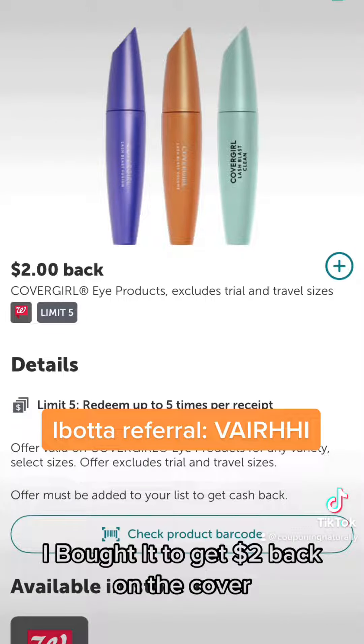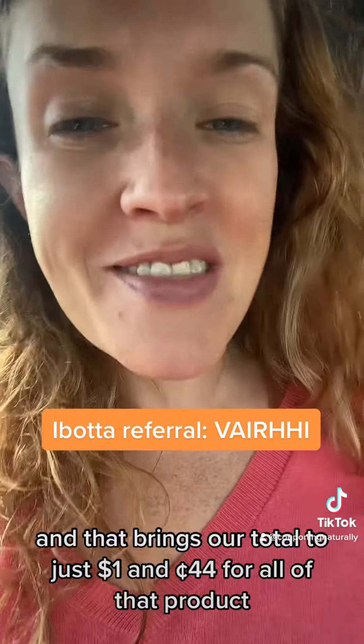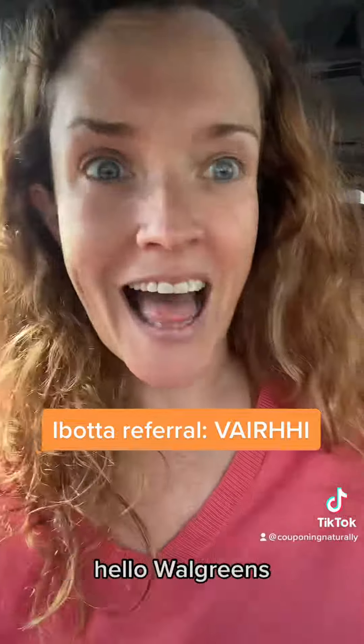We're going to head to Ibotta to get $2 back on the CoverGirl. If you don't have Ibotta, you can use my referral code here — you'll get an extra $10 back. And that brings our total to just $1.44 for all of that product. Hello, Walgreens!